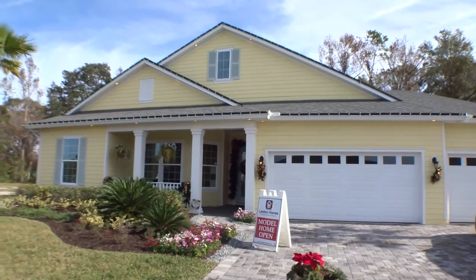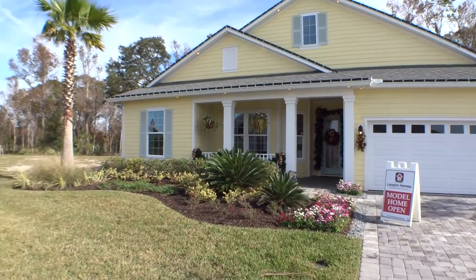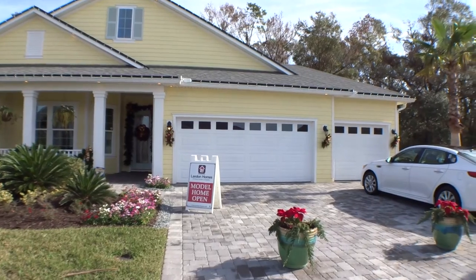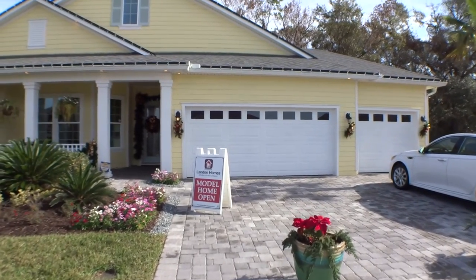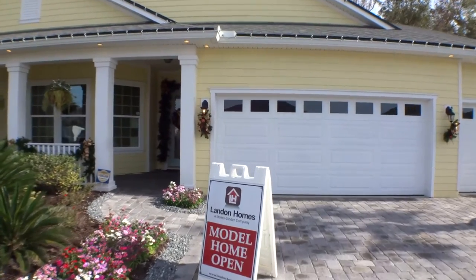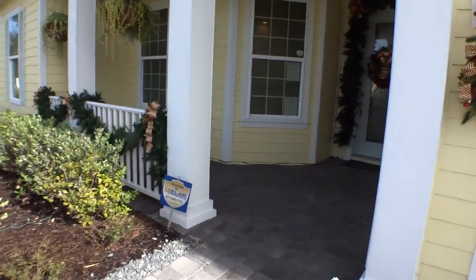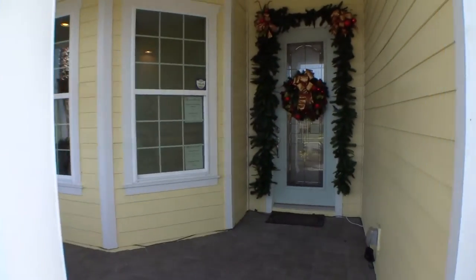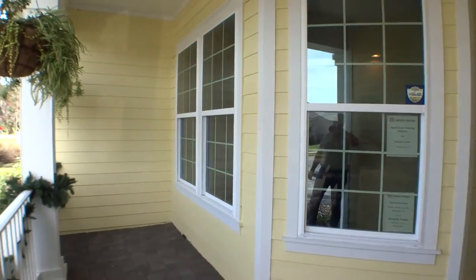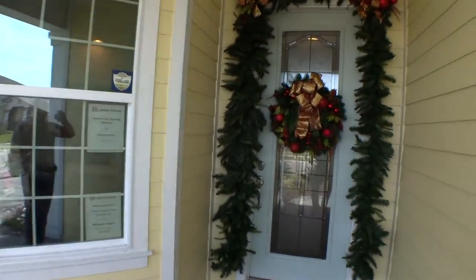We appreciate you guys hanging out with us today. Beautiful home — coastal style, hardy lap siding, and again that three-car garage is always very nice. Let's take a little walk around the home. Beautiful paver driveway, paver walkway onto a nice paver porch, beautiful glass front door — you can just imagine a couple of rocking chairs out here chatting with the neighbors as they go by.